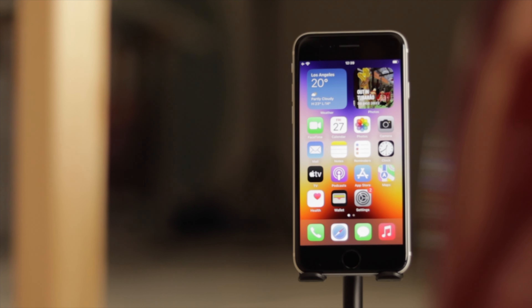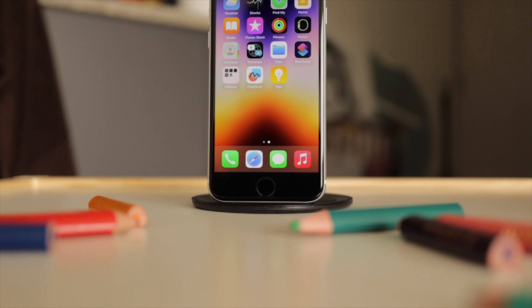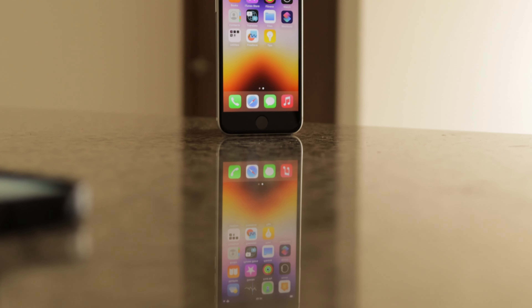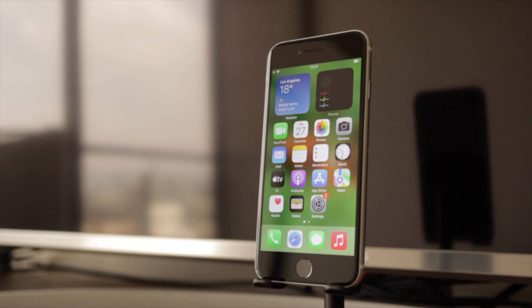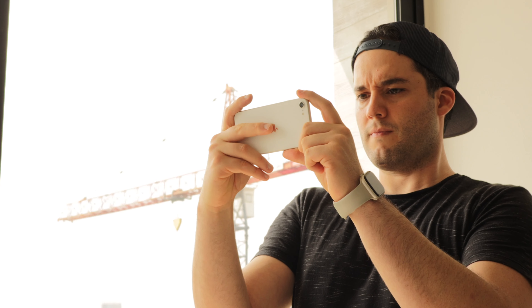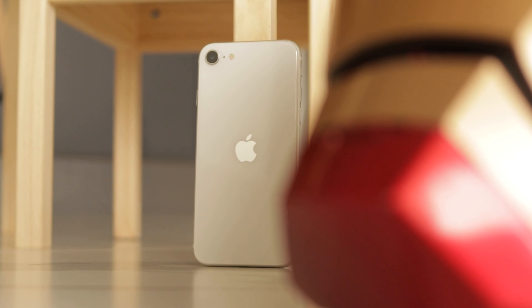So, is the iPhone SE worth buying in 2023? It depends. If you're looking for a compact, affordable iPhone with an amazing camera and serious power, the iPhone SE is great — it's reliable and familiar, even if there's little wow factor. It brings Apple's newer improvements: improved battery life, 5G, and top-tier performance. However, if you want the latest and greatest with a large display, better camera system, and strong battery life, this might not be the phone for you.